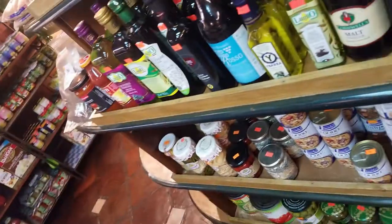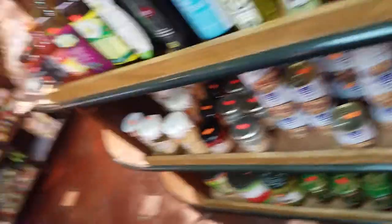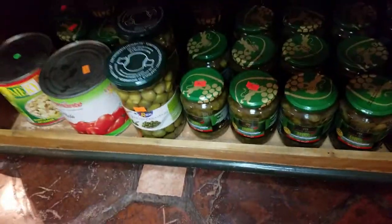They have all the different kinds of deli stuff and different sauces and beans and pickled things. If you want something, you're likely to find it here.